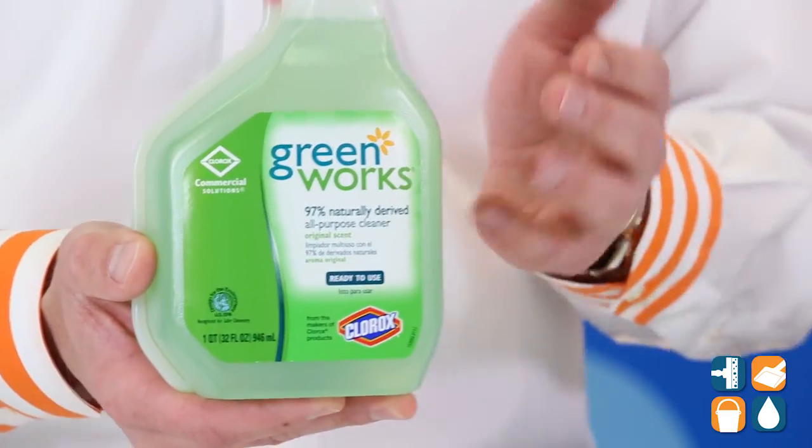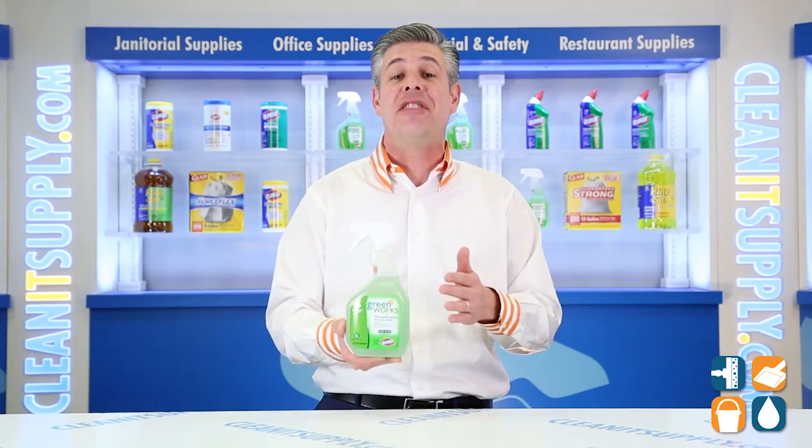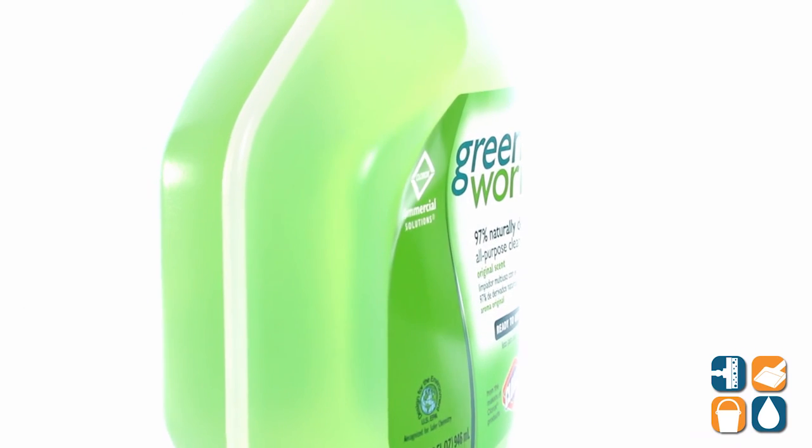This All-Purpose Cleaner is ideal for use in commercial kitchens, schools, offices, day care centers, and other business facilities.